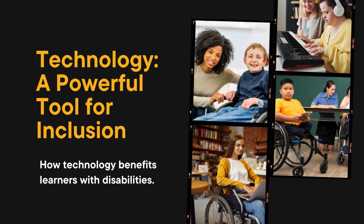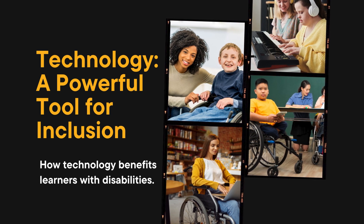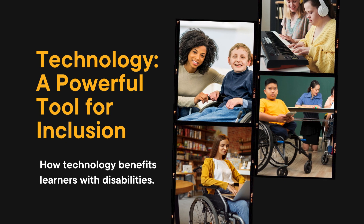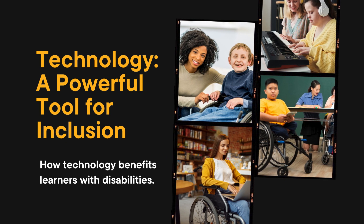Technology: a powerful tool for inclusion. Let's begin by looking at how technology benefits learners with disabilities. Technology has opened up a world of possibilities for learners with disabilities, empowering them to overcome barriers that may have previously hindered their educational journey. From adaptive devices to specialized software, technology offers a range of tools tailored to meet the unique needs of students with disabilities.